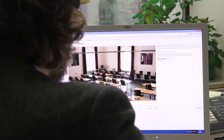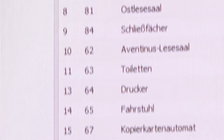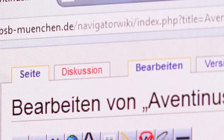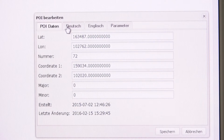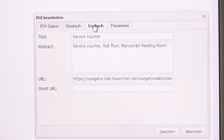Also very important is content management. From previous projects, we have a content management system for location-based service apps. We added the ability to manage beacons into this framework. And so the Bayerische Staatsbibliothek can manage just with a web browser the whole content, without us. And also, they can translate it in the system.